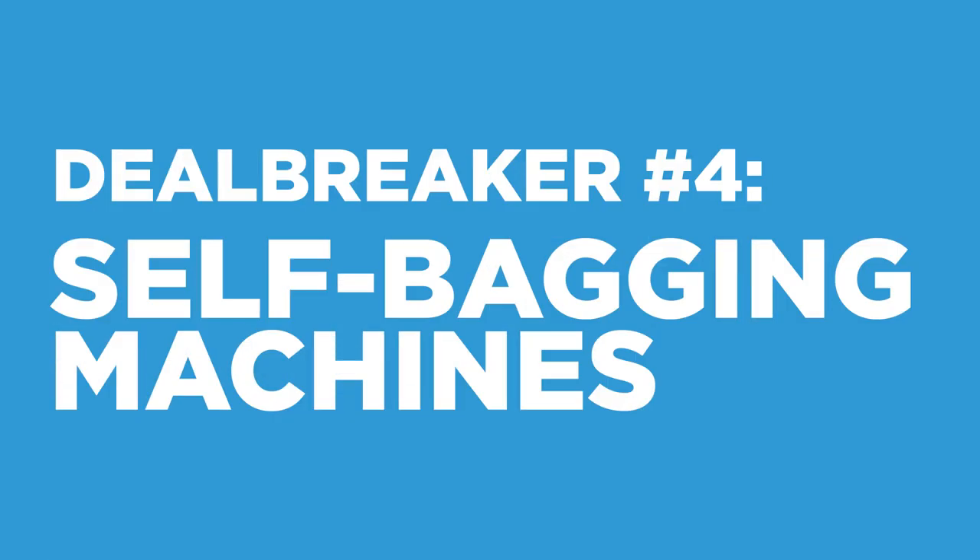Deal breaker number four is self-bagging machines. If the ice only leaves the machine in a bag, that is a waste. Instead, give your customers options. Bulk vending puts the ice directly into their cooler or container, and bulk customers buy a lot of ice. Having all that complicated self-bagging equipment in your machine is just adding failure points. And if you're bagging ice inside the machine, you're considered part of the packaged food industry, which means more rules, more regulations, and higher operating costs. The VX is a self-serve machine where the customer chooses to receive ice in a bag or vend it directly into their cooler. It's simple, efficient, and it'll keep customers coming back specifically for bulk ice vending.